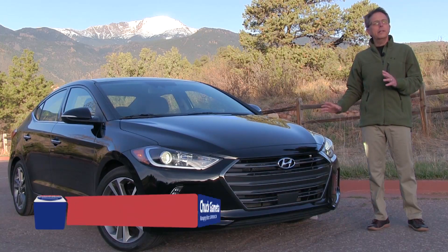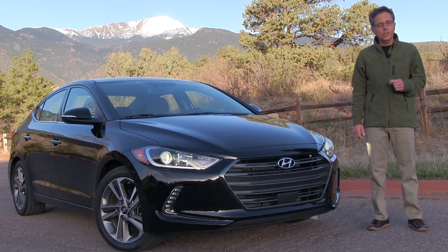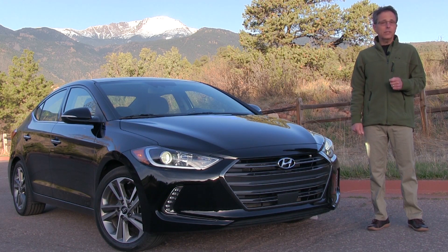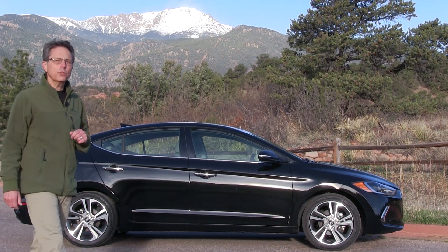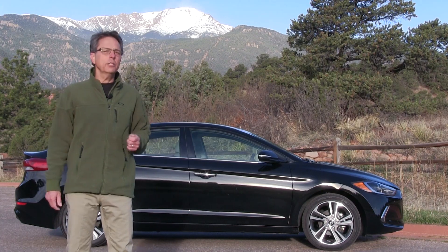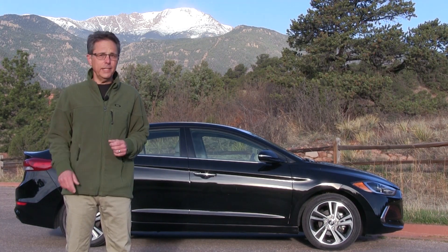The 2017 Hyundai Elantra is the best car for you if you're ready for surprising refinement where you'd least expect to find it. This compact sedan has been fully redesigned with toned-down styling but a tuned-up driving experience. The cabin is comfortable, fuel economy good, and prices start under $18,000.